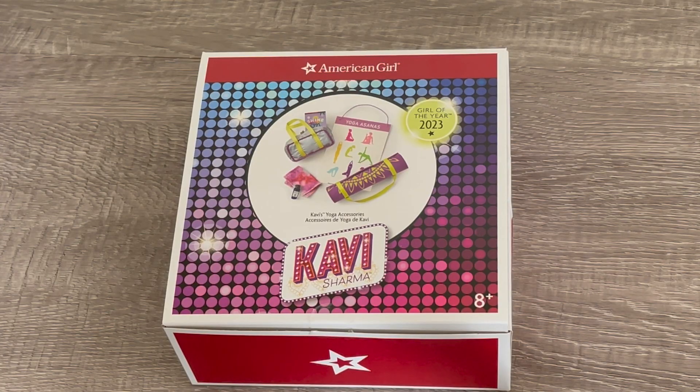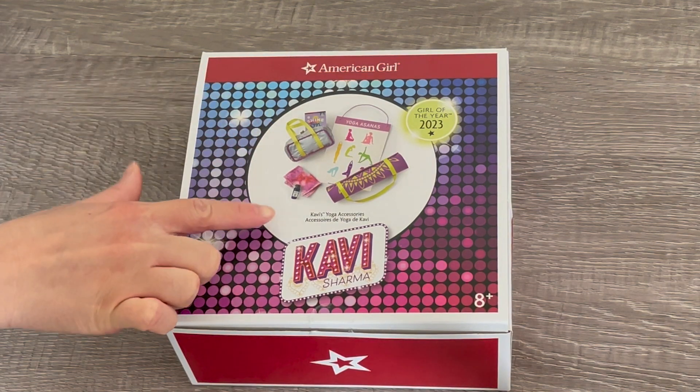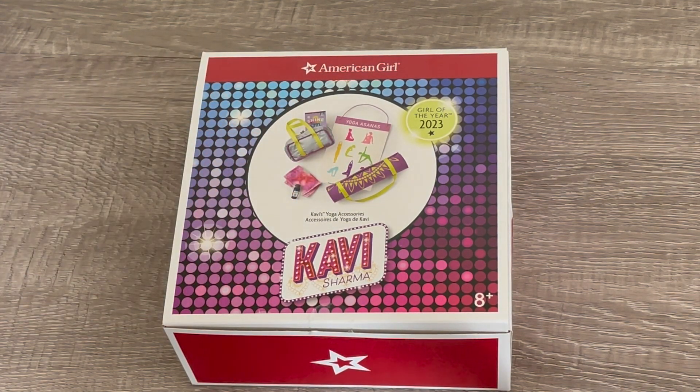Let's take a look at this accessory set — Covey's yoga accessories. There's a photo on the front of the box. It comes with a yoga mat and a few different items themed to yoga itself.